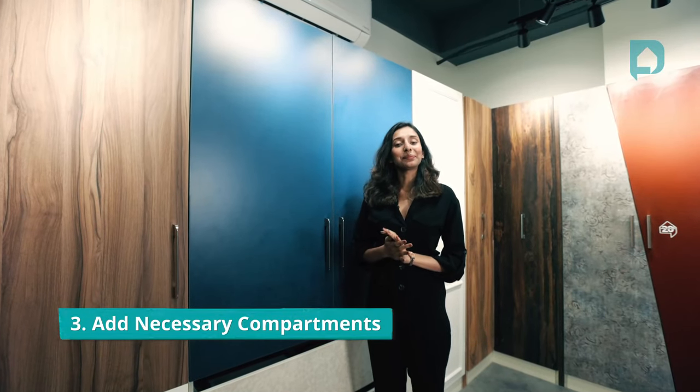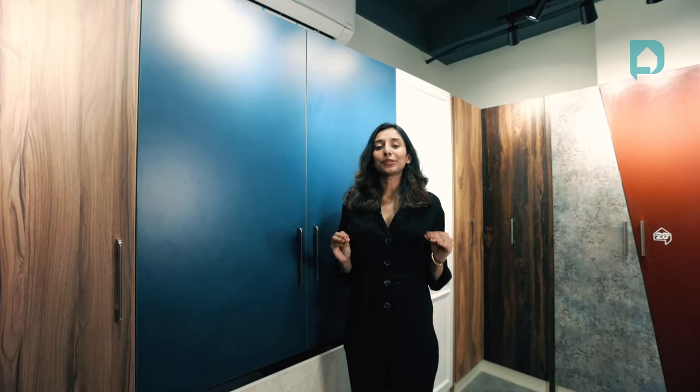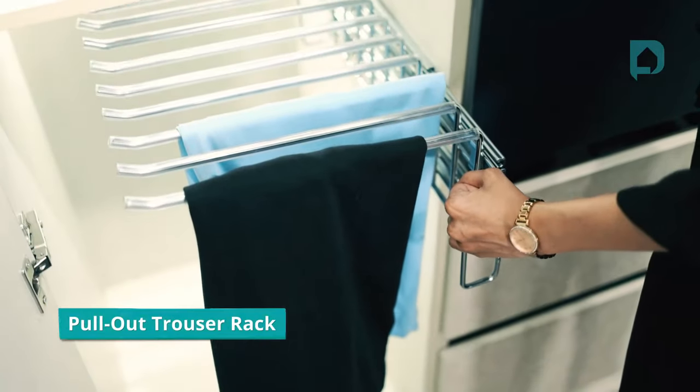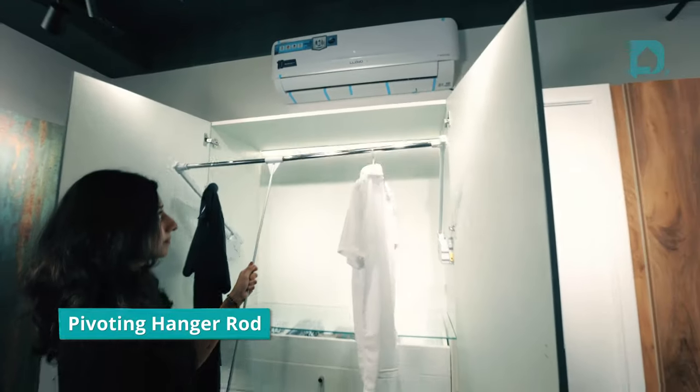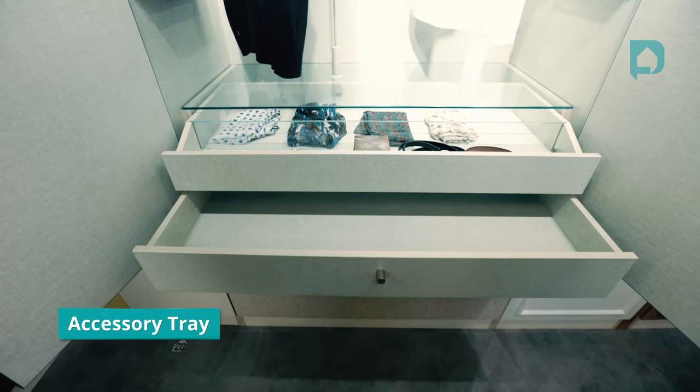Adding necessary compartments. If the wardrobe is for a rental property or a guest bedroom, you can stick to plain and simple shelves. But if the wardrobe is for your own self, there are a range of accessories for you to choose from. The idea is to go for a range of compartments that are different from the regular standards — it could be a pullout trouser rack, a pivoting hanger rod, a pullout iron board, or even an accessory pullout rack. All of these and more options are available as accessories for every wardrobe.